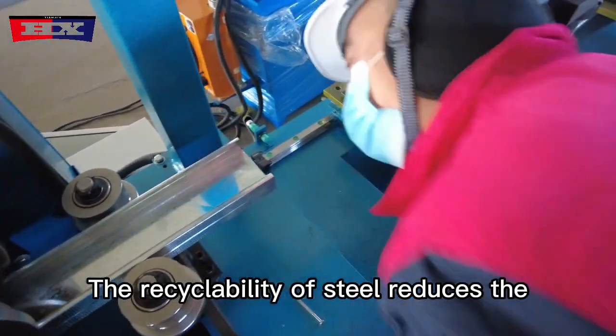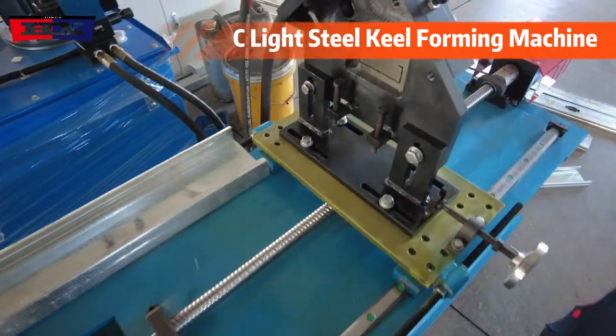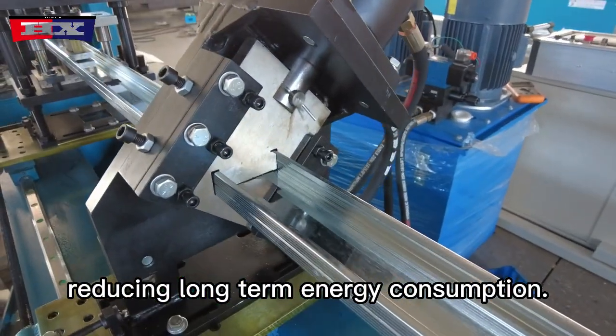The recyclability of steel reduces the environmental footprint associated with construction waste. Moreover, the use of metal components can contribute to energy-efficient building designs, reducing long-term energy consumption.